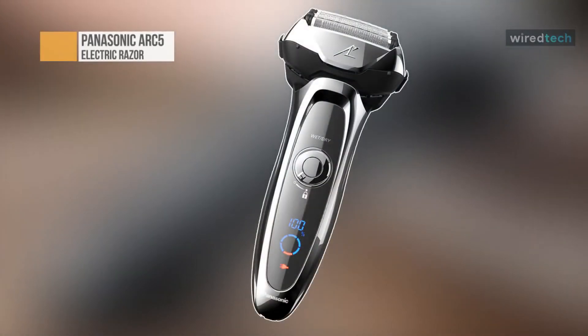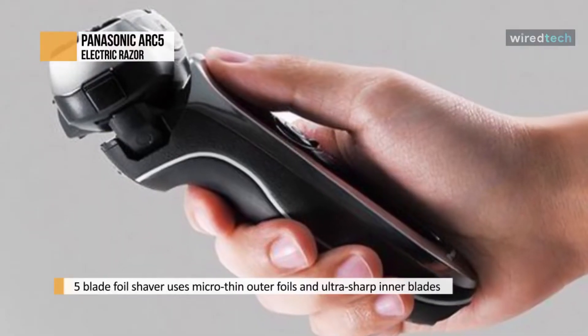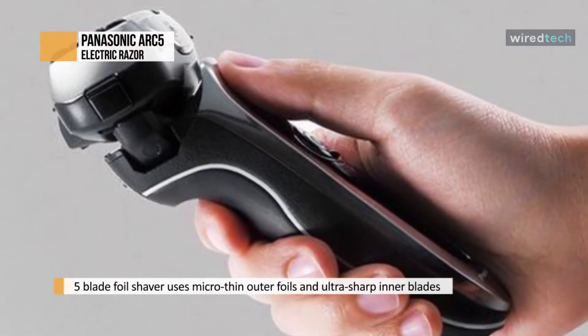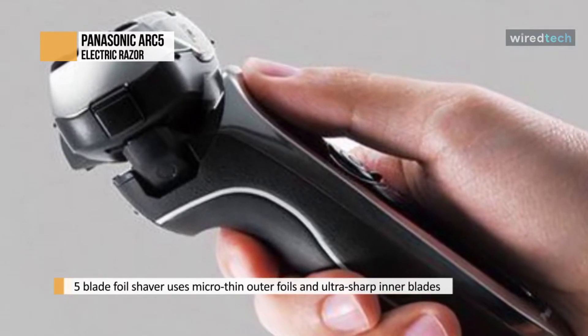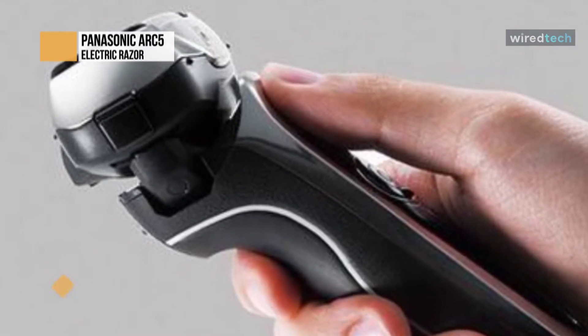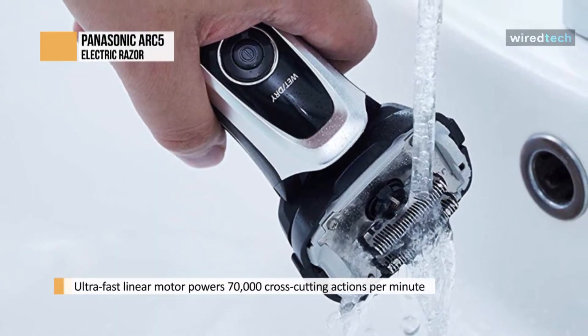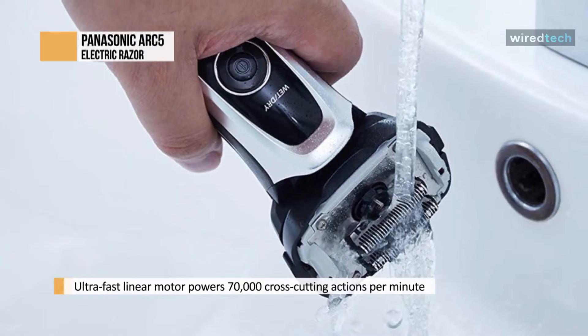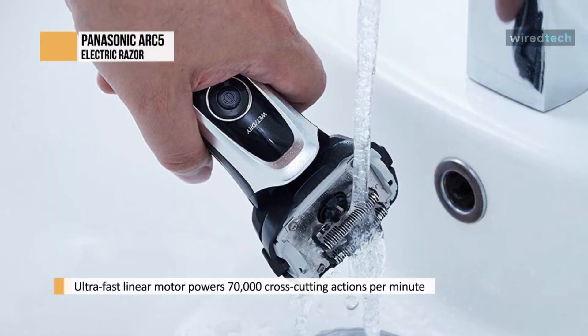The Panasonic Arc 5 Shaver is a powerhouse as a standalone device. It has a flexible 5-blade head with an ultra-thin hypoallergenic foil, wet-dry duality, an ergo grip body, retractable trimmer, and LED display. It also has a shaving sensor that gauges facial hair density and boosts or lessens power accordingly. The Arc 5 comes with a 2-in-1 cleaning and charging station — push the foil head into the station after adding cleaning solution to disinfect the shaver while also lubricating the blades.